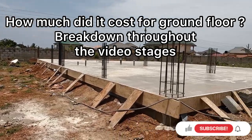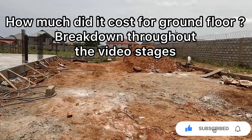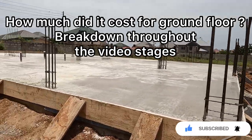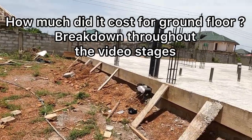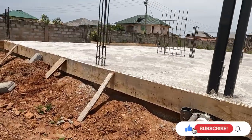Hello everyone, this is Nicola and Prince here. Thank you for tuning in and watching our video. What we're going to do today is talk you through the cost of the whole ground floor. The video will be split throughout with the different stages, so stay tuned.